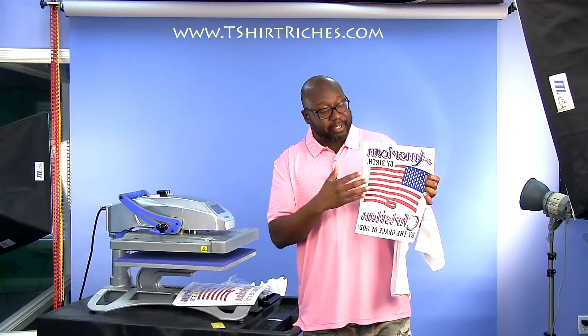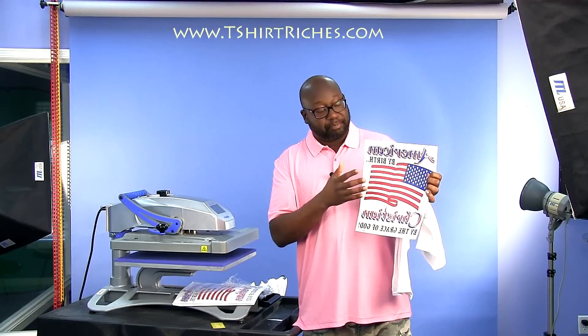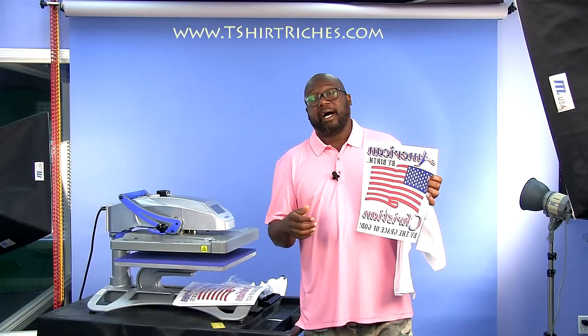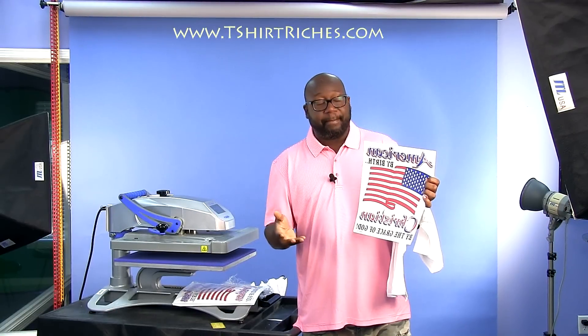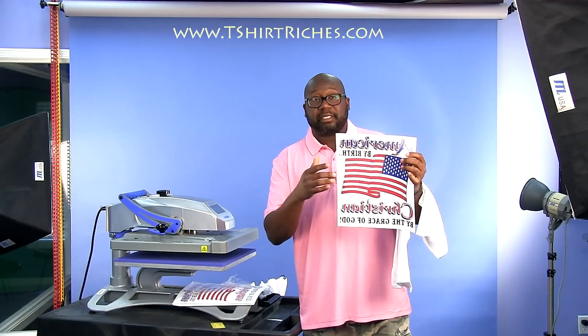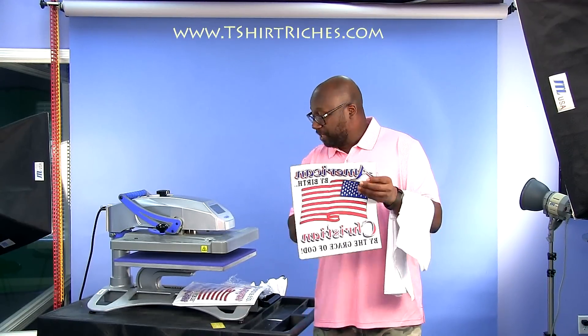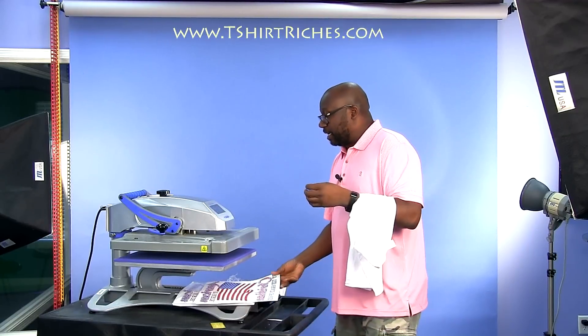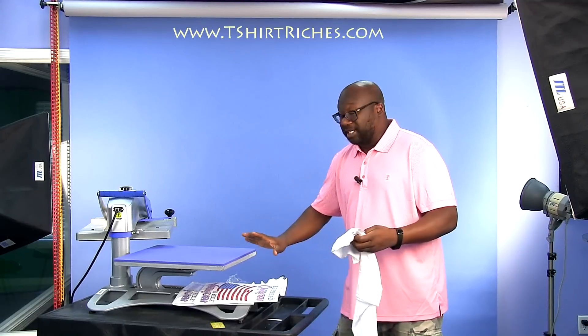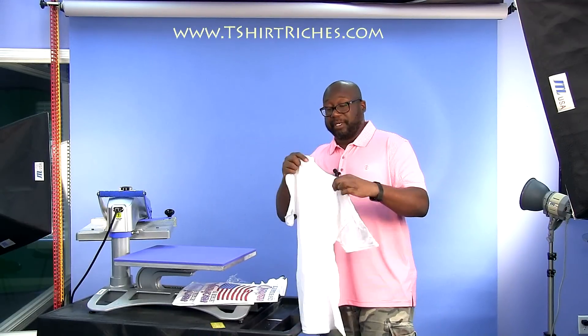Since we are in the religious Christian apparel market, there are vendors out there with a bunch of Christian or religious themed designs already pre-made. I can buy these. For example, this vendor sells this particular transfer for about $1.50, and depending on how many you buy, your costs can go way down. Back in the day, we were getting these for like 50 cents a piece. I got an order to press out 10 of these designs, and I'm still amazed at how some of these designs, almost 20 years later, are still selling.